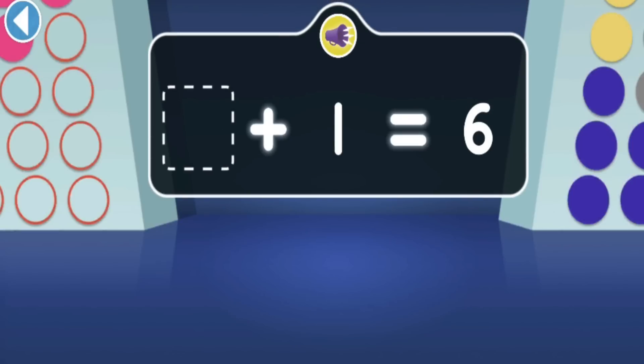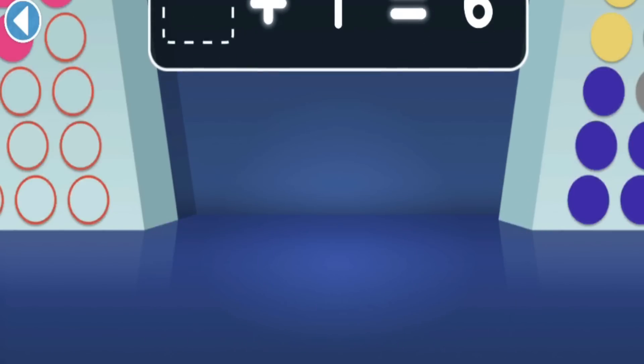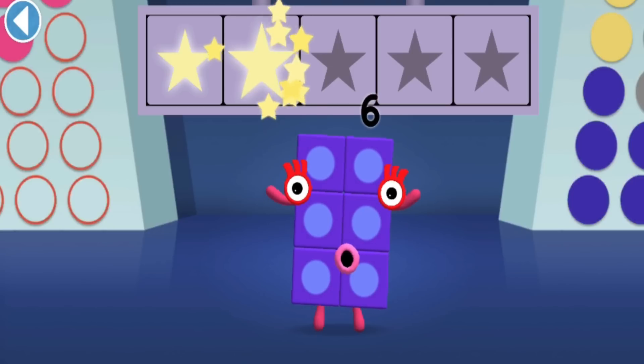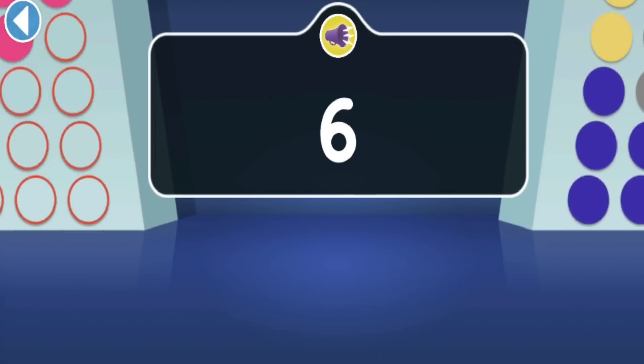You can make six by adding one to which Numberblock? Numberblock three! Numberblock six! Hooray, you won two super shiny stars! Can you find Numberblock Six?